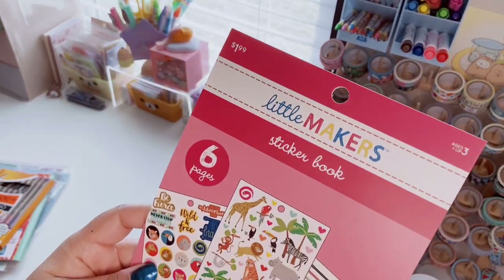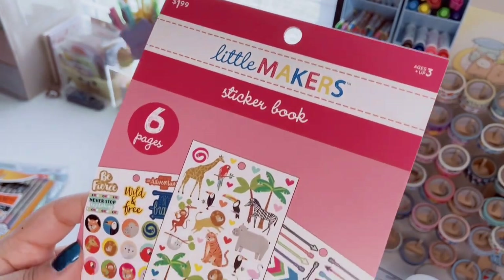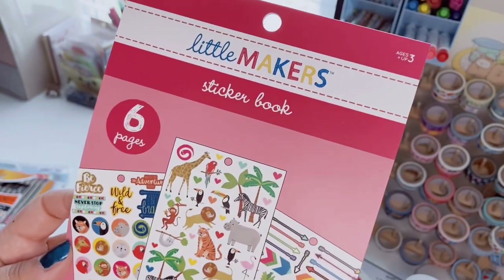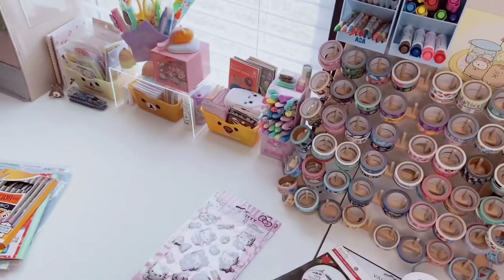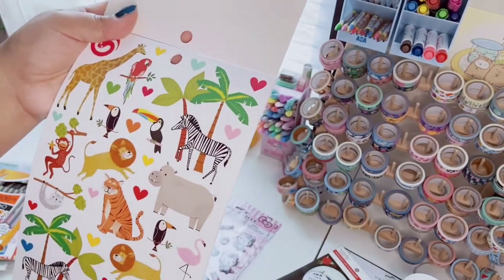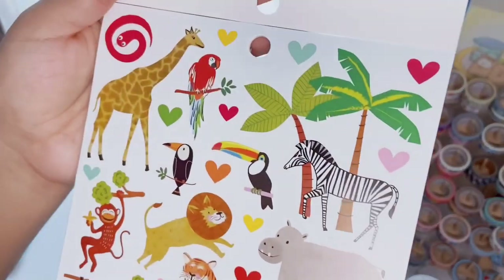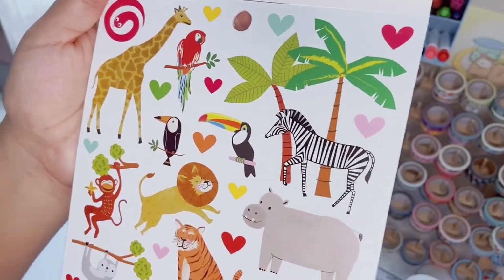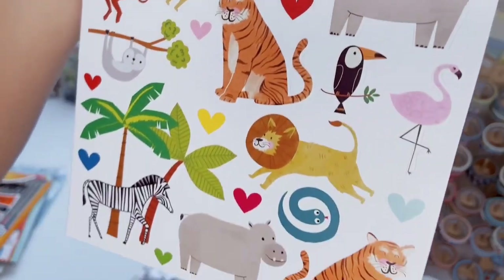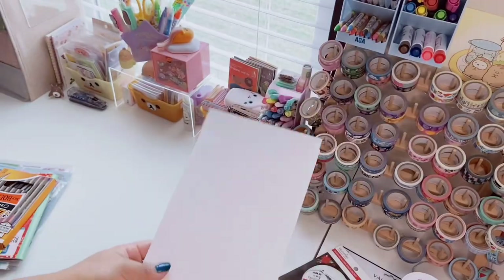The last thing from Michael's is this little Makers sticker book — six pages, 226 pieces, $1.99. I almost didn't get it but I really liked all the jungle animals, great for summer spreads. There's a giraffe, a lion, and a cute chunky tiger who looks so happy. You get two sheets of each style.